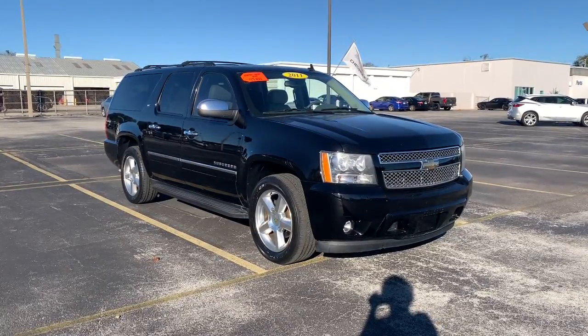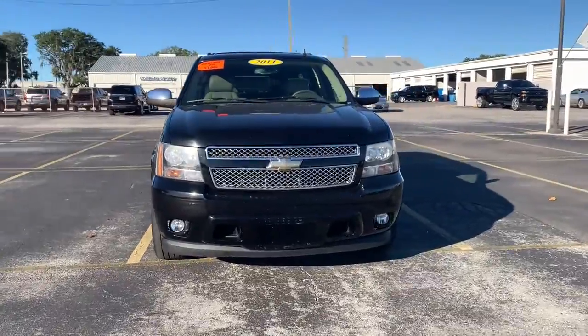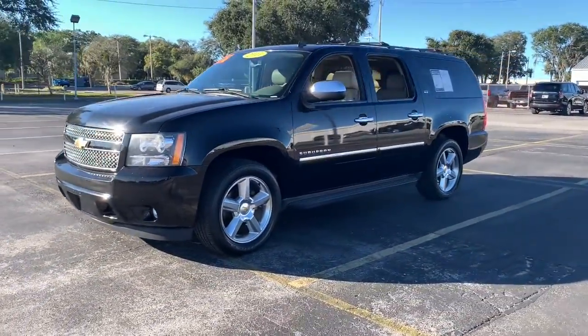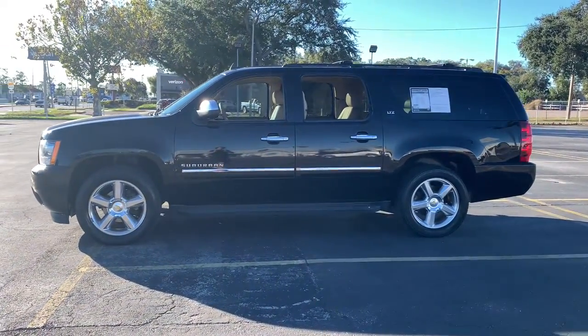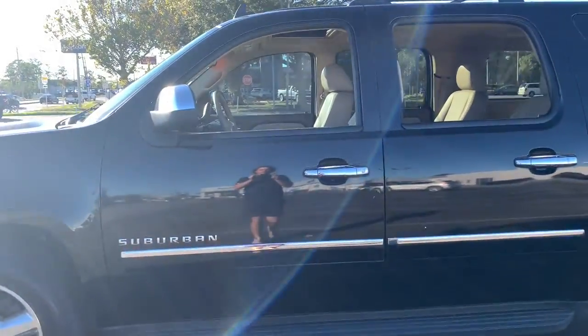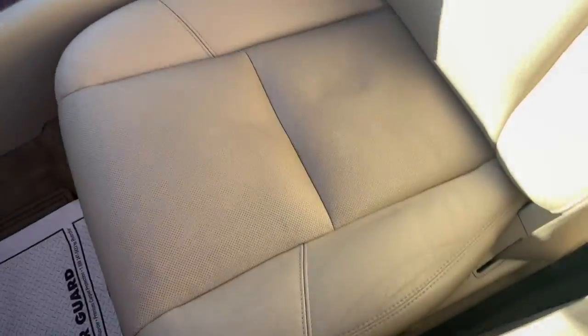Look no further than the 2011 Chevrolet Suburban. With less than 200,000 miles on the odometer, this vehicle stands out from the rest. The iconic family hauler keeps getting better. While the Suburban's refined luxury and state-of-the-art technology keeps passengers comfortable and connected, its muscle quietly gets the tough jobs done.